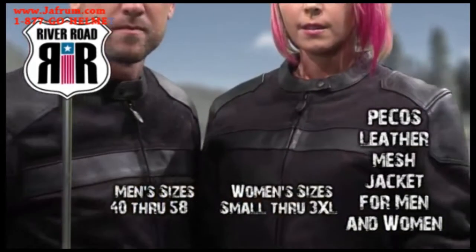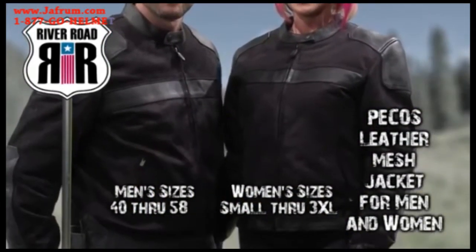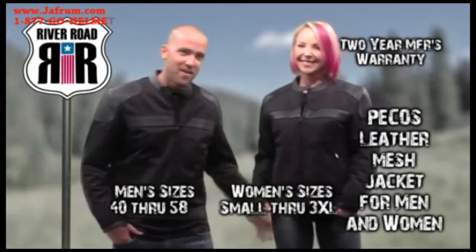River Road offers the Pecos Leather Mesh Jacket for men in sizes 40 to 58 and women's in small through 3XL, with a two-year manufacturer's warranty.